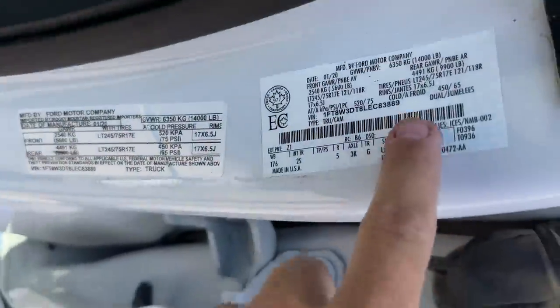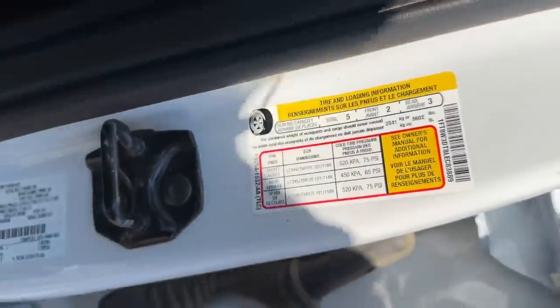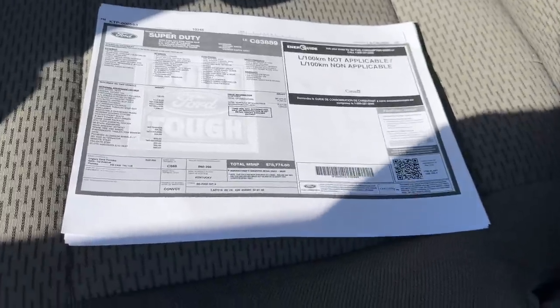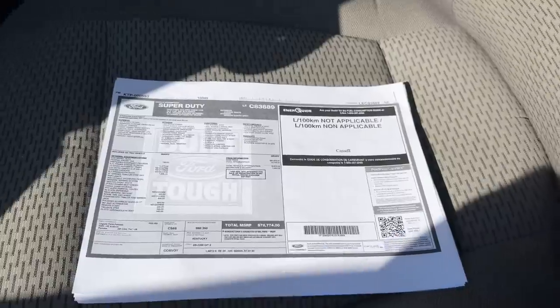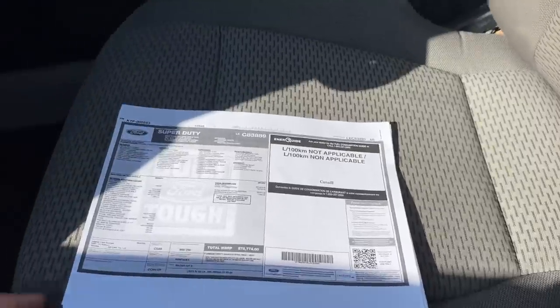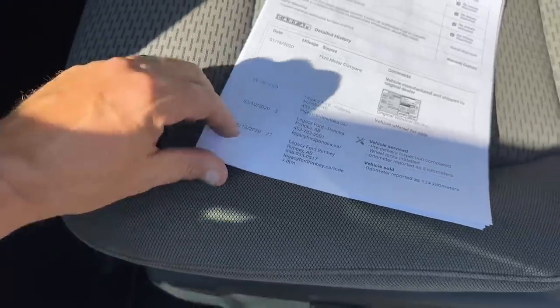It's a dually — 14,000-pound gross vehicle weight. It was built in January 2020, has a payload of 5,600 pounds, which means it weighs about 8,400 pounds. Actual miles is 275,000 — I'll show you in a second. There's a sticker here showing this truck originally priced at $78,774. I believe it says Alberta right there, so this may have been Canadian dollars. It was manufactured in January and sold in June. This is July 2023, so basically three years.